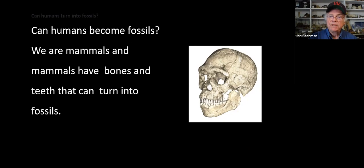Fossils are really cool. Most are very old and each one is a tiny, tiny part of the record of life that has been on this planet. Again, 99-point-something percent of all life is gone, and of that only a very small amount has been preserved for us to study. Fossils are very rare.